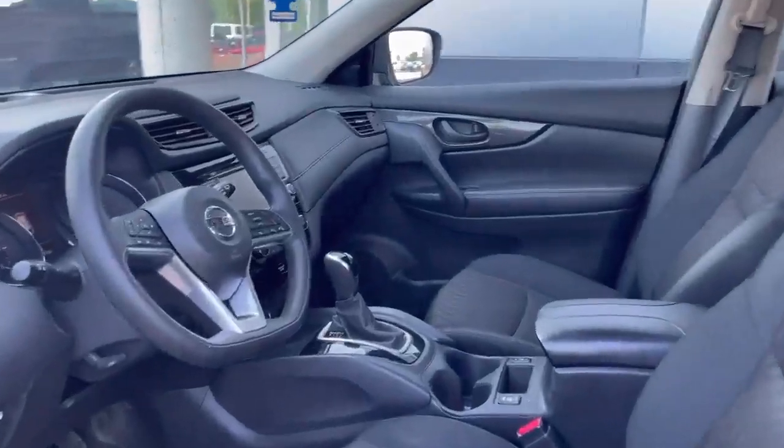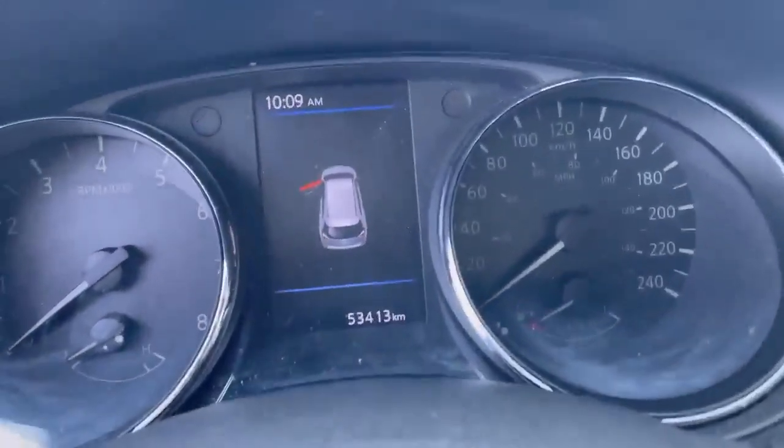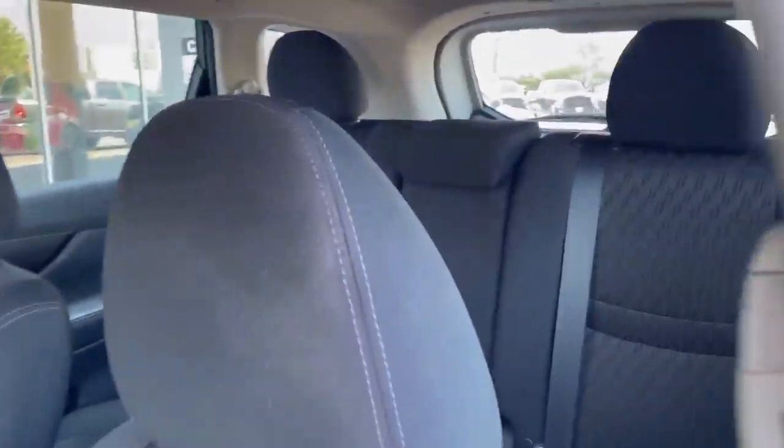When we open the door, we can see the vehicle is only 53,000 kilometers. It's a very low mileage for a 2019 vehicle. Interior is nice and clean.